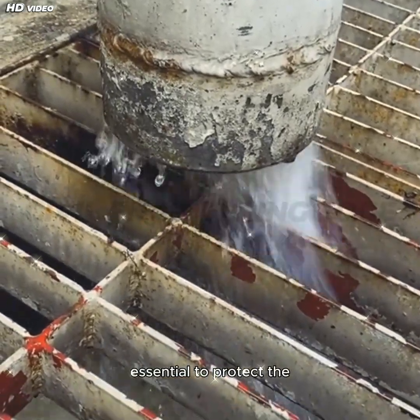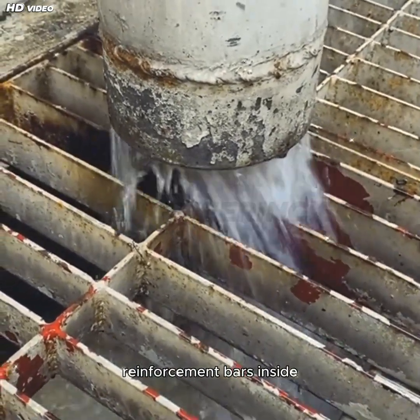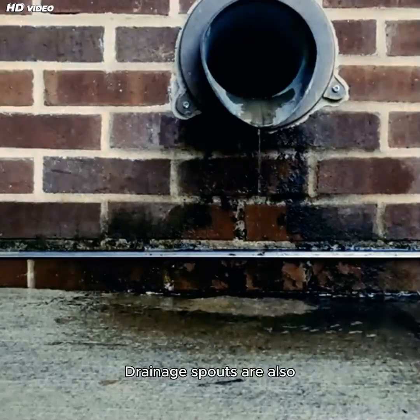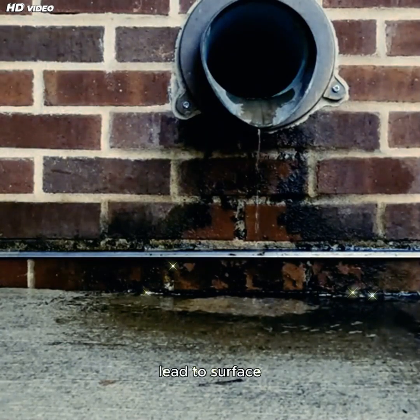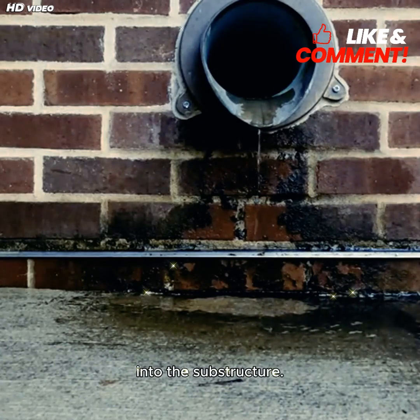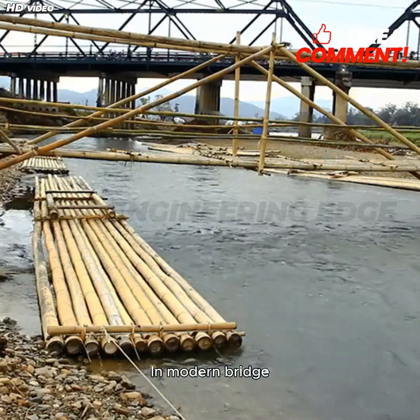Waterproofing is essential to protect the reinforcement bars inside the slab from corrosion. Drainage spouts are also provided to prevent water accumulation, which could lead to surface degradation or leakage into the substructure.